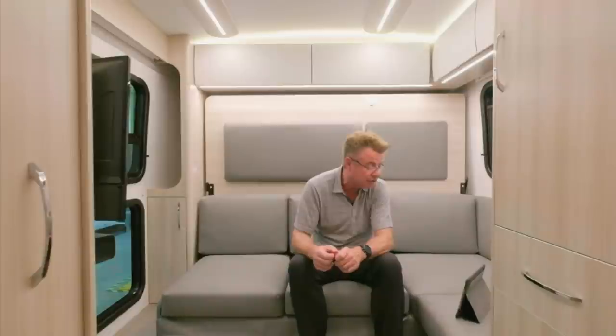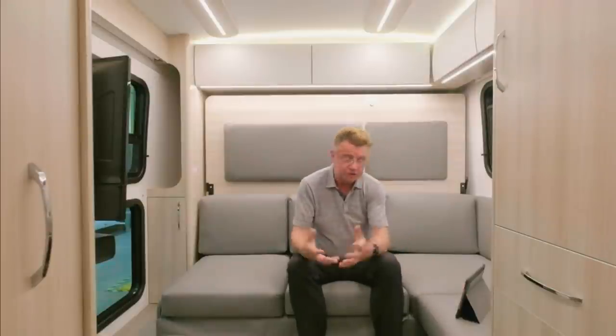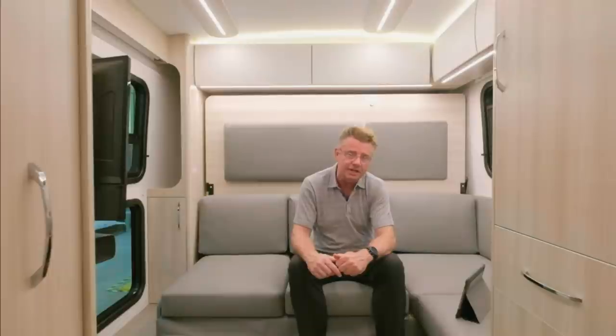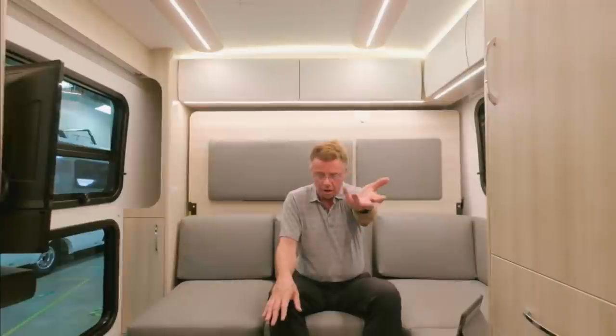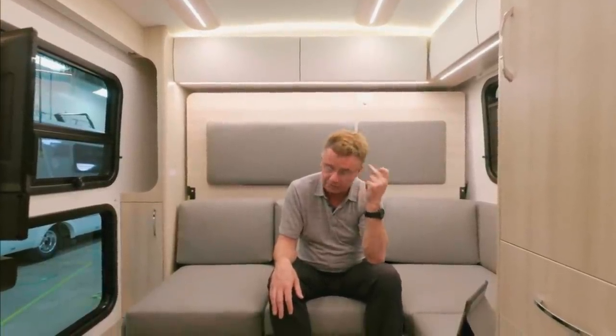Peter asks about the 2021 Wonder with a bike garage — yes, that's the RTB. All the floor plans are now built on the gas chassis. We build the RTB, the MB, the FTB, and now the RL — four different floor plans on the Wonder. It's all on our website. Our marketing guys are absolutely geniuses when it comes to our website. Check it out — it's absolutely fantastic.